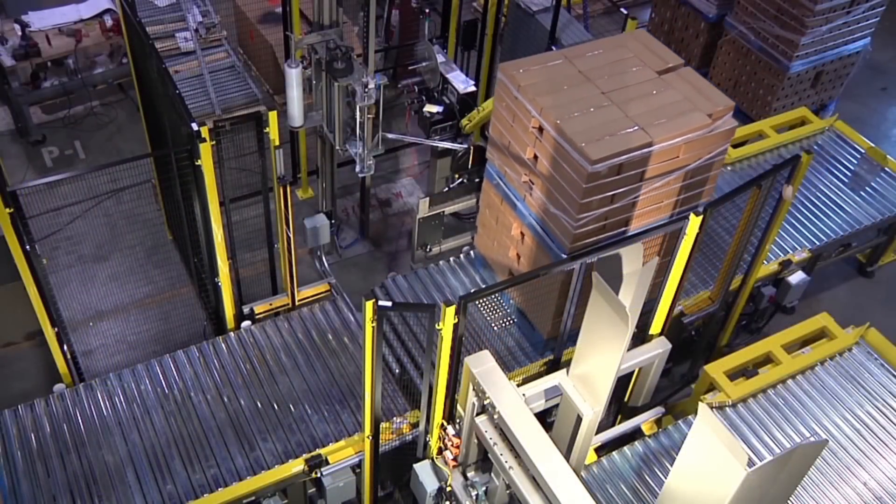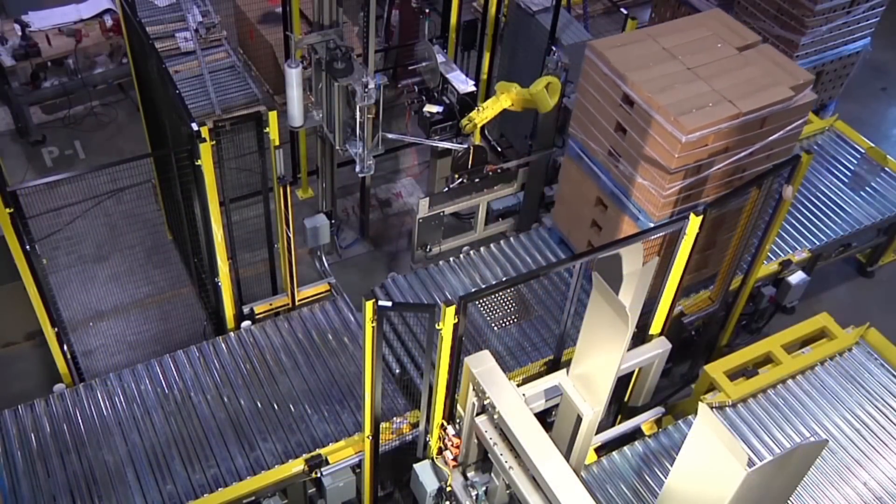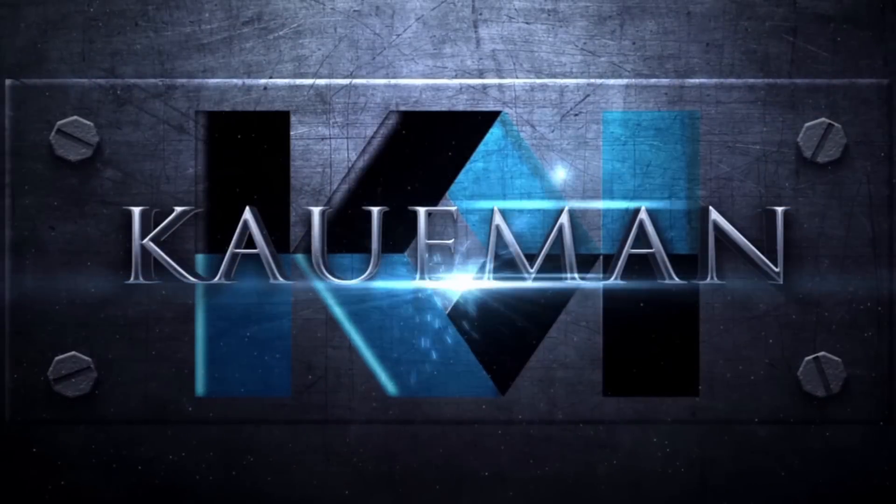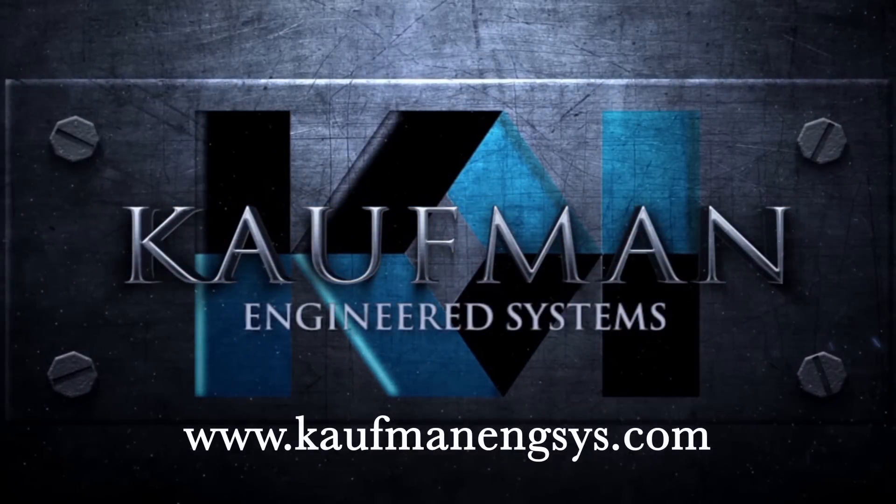To learn more about FANUC America Authorized System Integrator Kauffman Engineered Systems and their full range of automated solutions, please visit www.kauffmanengsys.com.